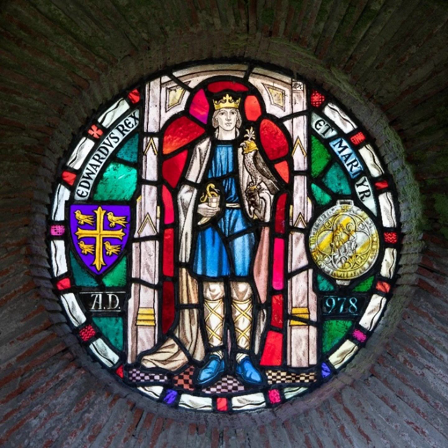This circular window, set in a small shrine in the Abbey Gardens, shows the young King Edward holding a hooded hawk on his left wrist, and in his right hand he holds a drinking horn, with a snake writhing out of the top. This image refers to the story that he was poisoned just before his murder at Corfe.